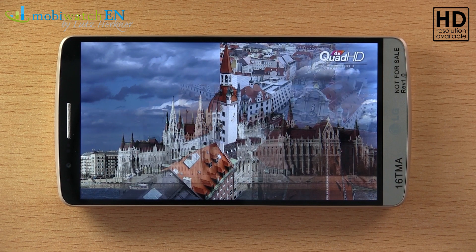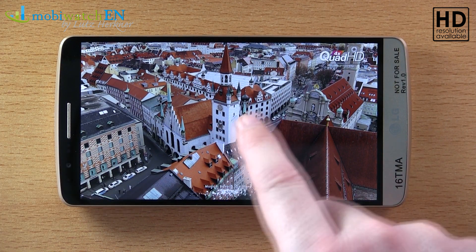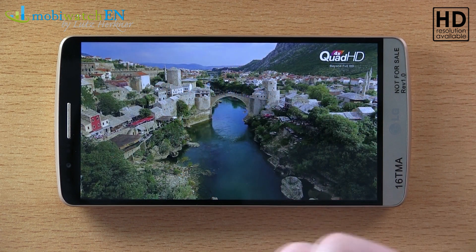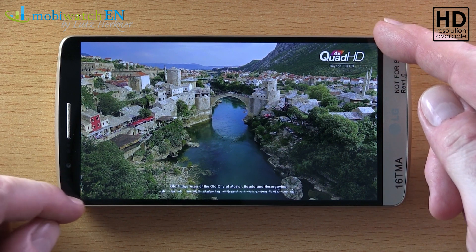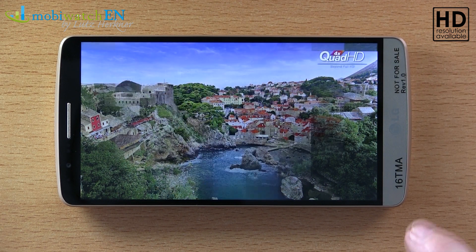To compare, the G2 has 423 ppi and was quite sharp, but as you can see on this demo, even very tiny and small details are displayed extremely sharp. This is especially great for multimedia fans, and the display is now a little bit bigger at 5.5 instead of 5.2 inches.